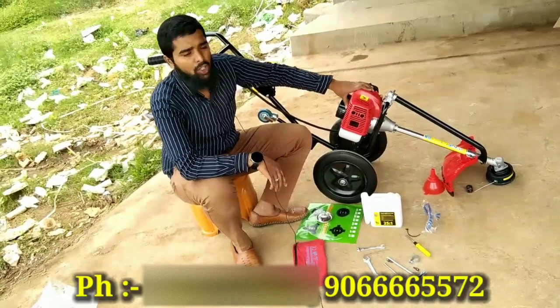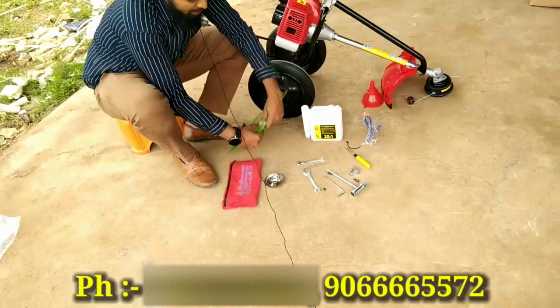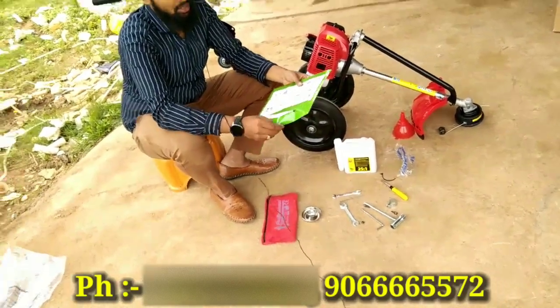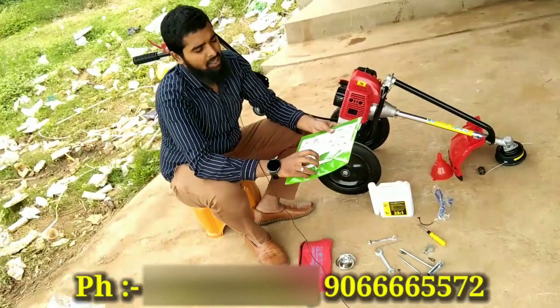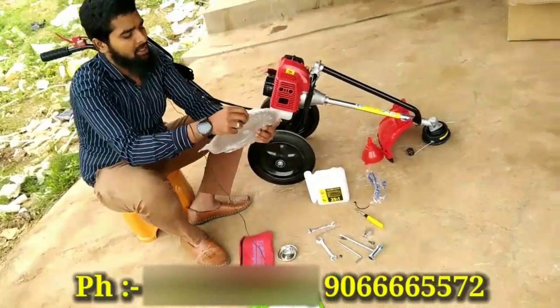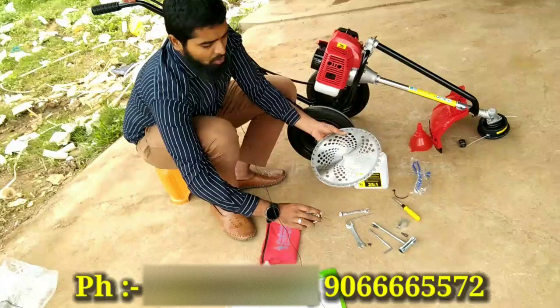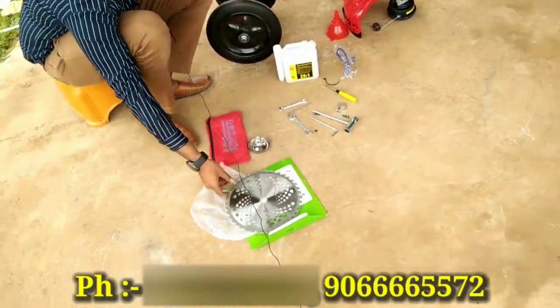It doesn't have quality — this is the two-stroke engine. Here, if you use the spare blade, you can use the attachment. There are several blades. You have to store the straps along with the blade attachments. There is a hook — if you can fit them together.